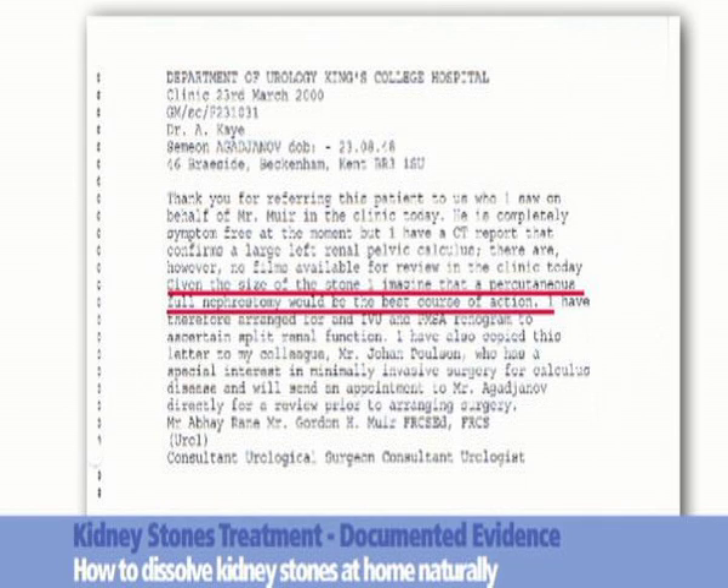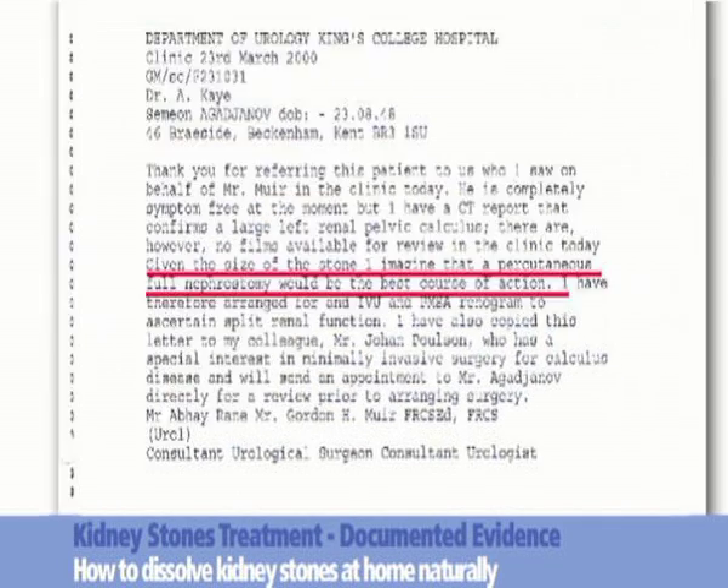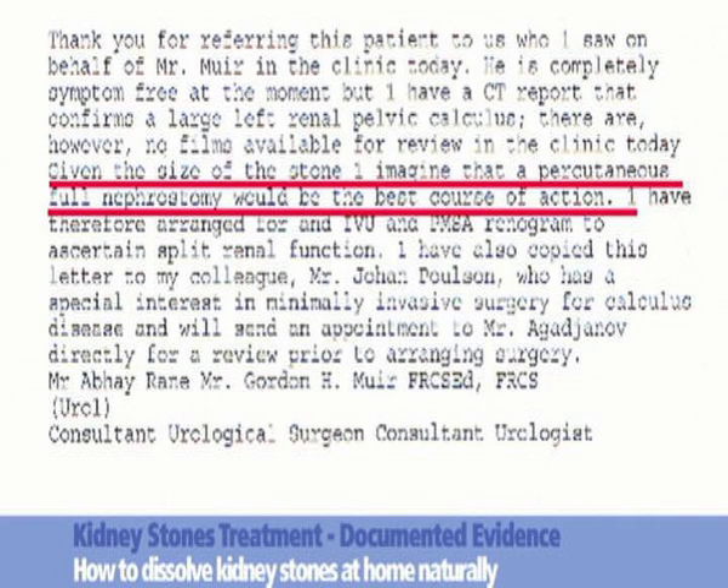Document 3, dated the 23rd of March 2000. The consultant urologist states: given the size of the stone, I imagine that the percutaneous nephrostomy would be the best course of action.